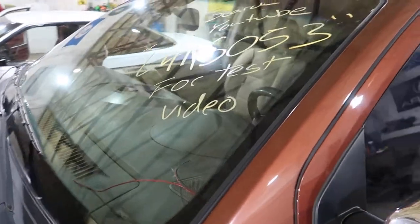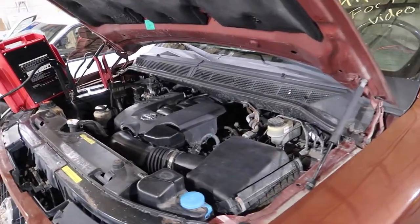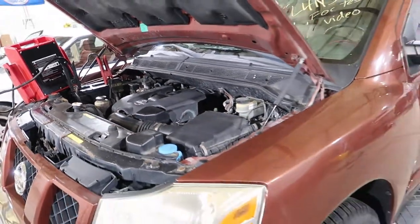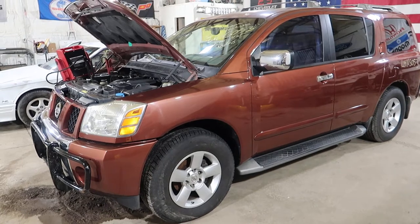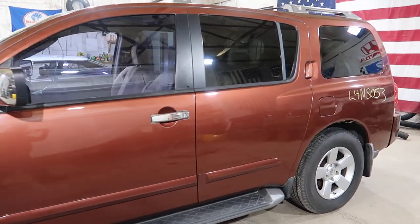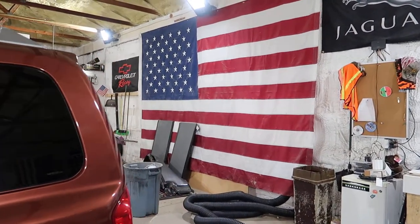And that'll do it for the test video. For L4 NS053, 2004 Nissan Armada — good running 5.6. You can visit our website at jnjoh.com, or call us toll free at 1-800-425-1555. You can also visit our eBay store where you'll find everything we have listed for sale. Thank you for watching, and have your pets spayed and neutered.